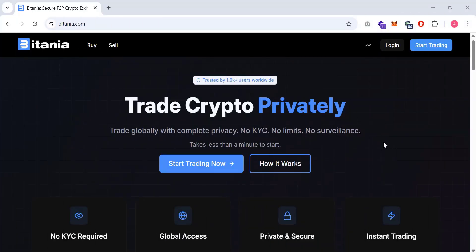Hello crypto followers, welcome back to my YouTube channel. In today's video, we are taking a closer look at the privacy-focused P2P crypto exchange called Bitania. This is purely educational content where we explore what the platform does and how its privacy-first approach works, without encouraging any kind of financial activity.